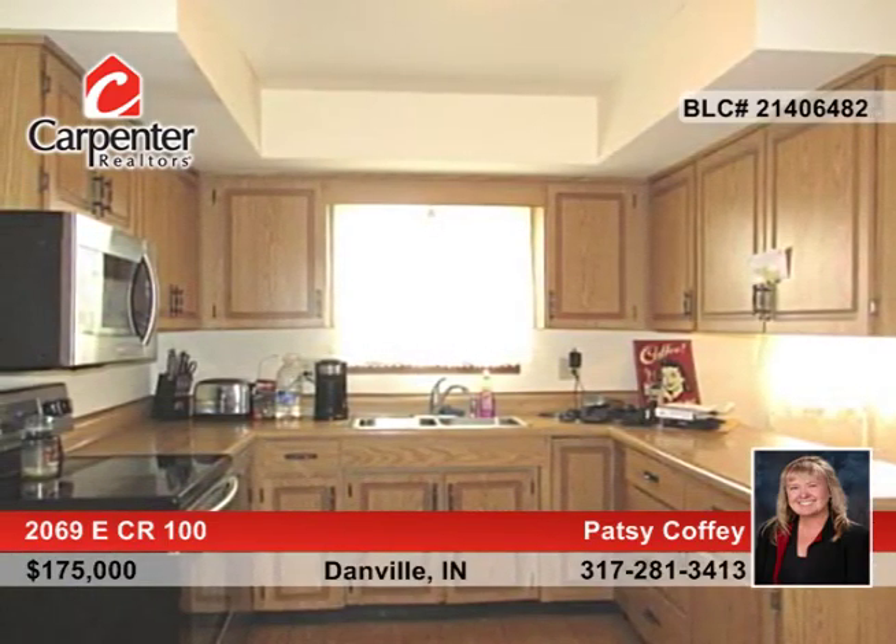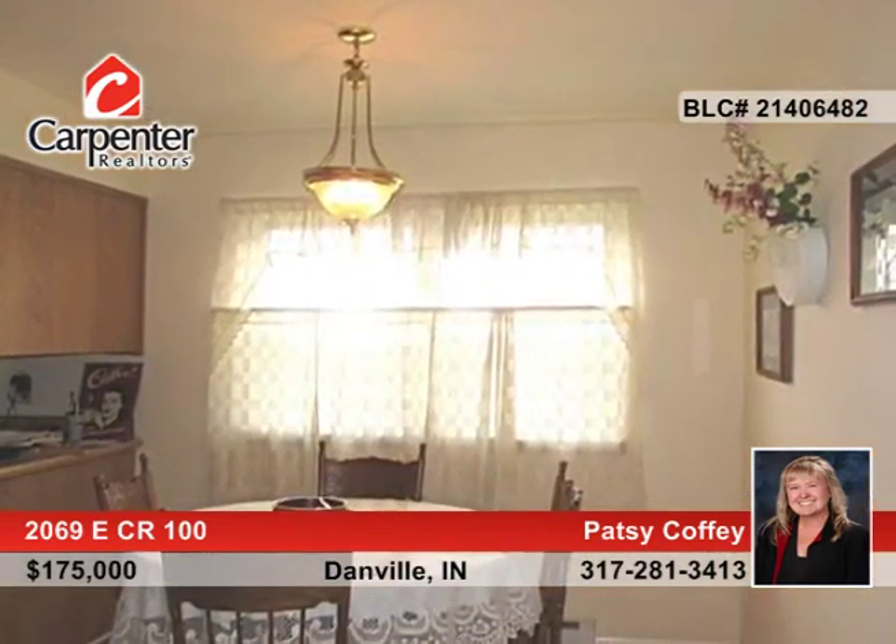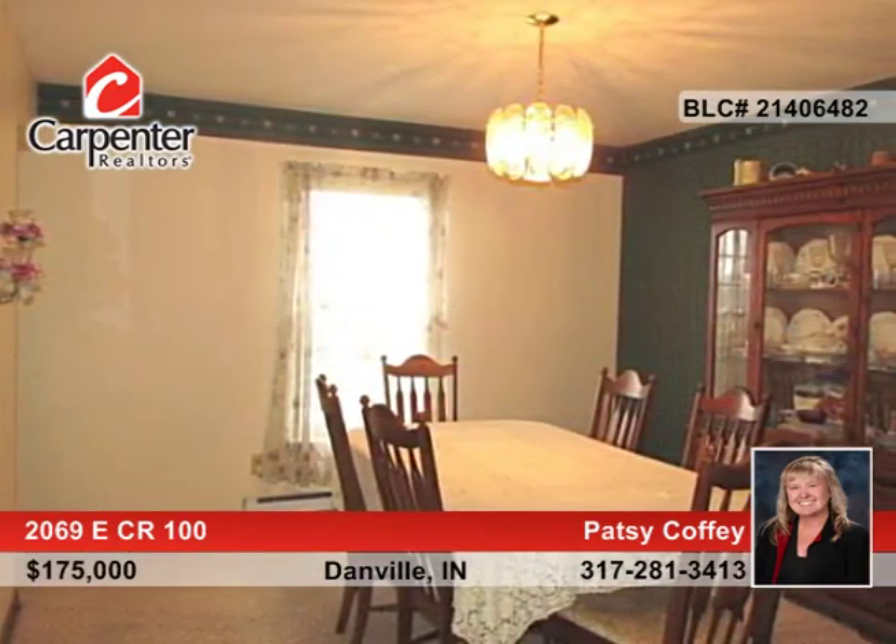The large living room boasts a wood-burning fireplace and the cozy family room is perfect for relaxing. The eat-in kitchen is equipped with tons of cabinetry, a walk-in pantry, and new stainless steel appliances.